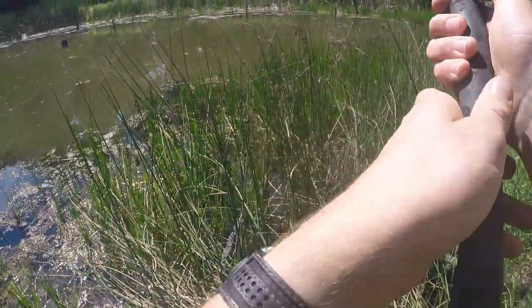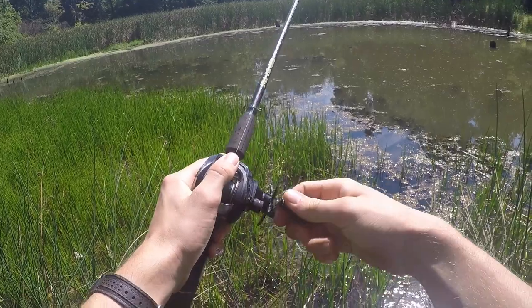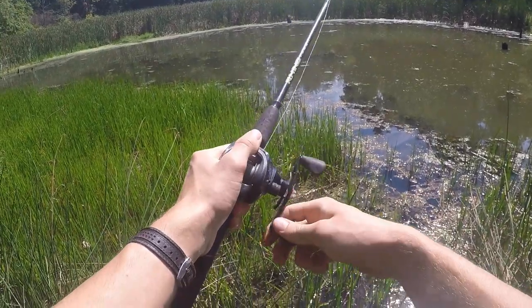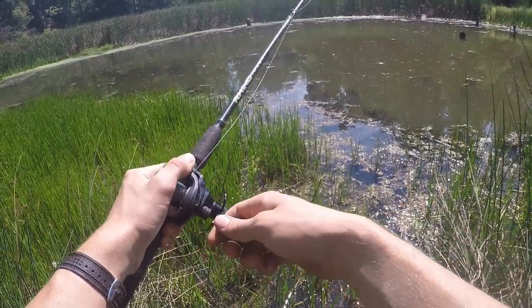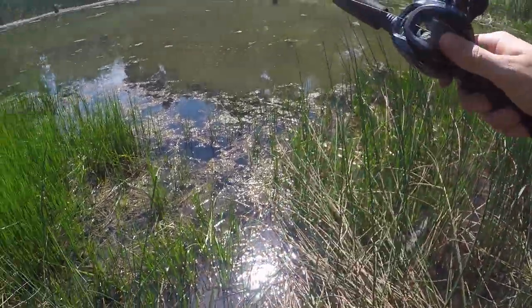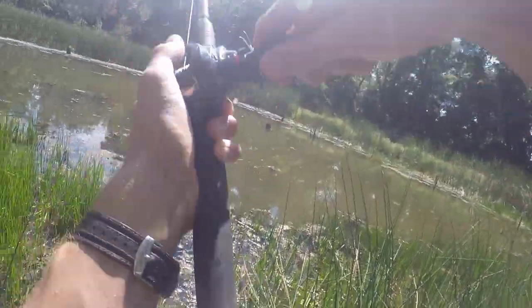This is like cast attempt number five. No backlash, finally. I'm not really sure how you're supposed to use this bait. I'm just not good at fishing, especially top water. Oh, we got one! Right when it hit the water.